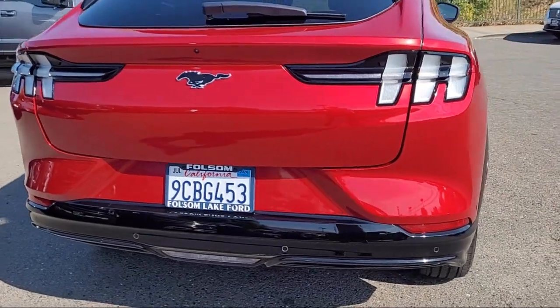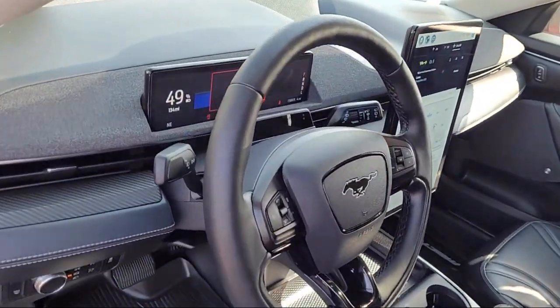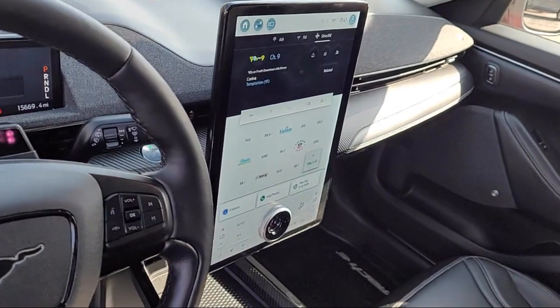Apple CarPlay and Android Auto, outside temperature display, rear spoiler, and has less than 20,000 miles on the odometer.